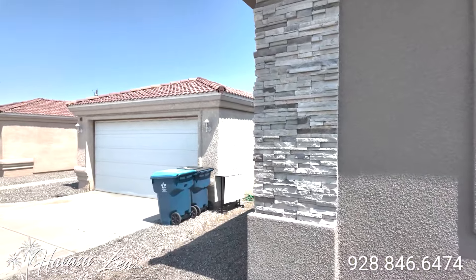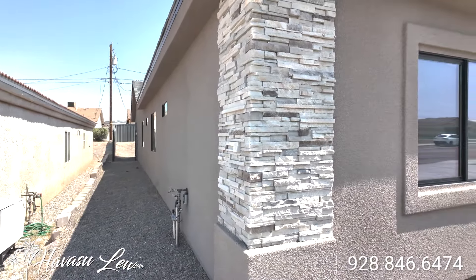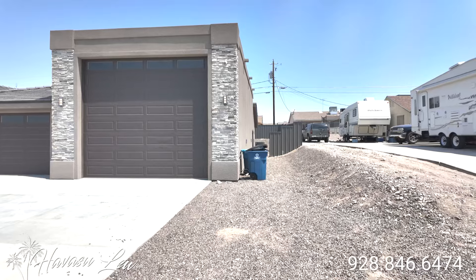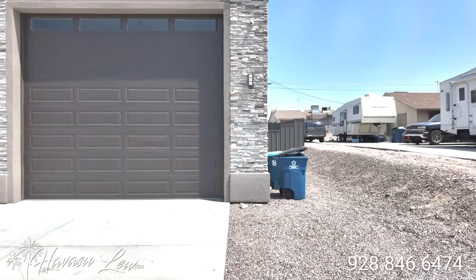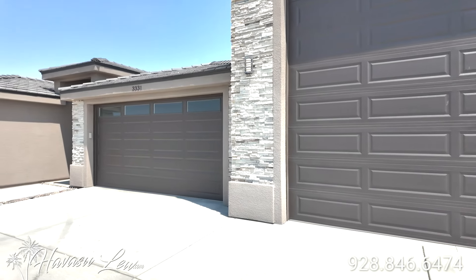Nice stacked stone accents. You have a little bit of side access even though it's kind of terraced down. Let's go on in and scope it out.